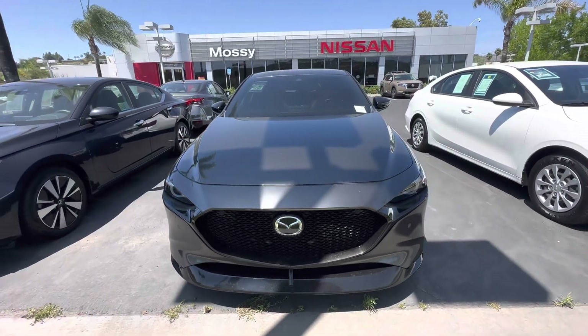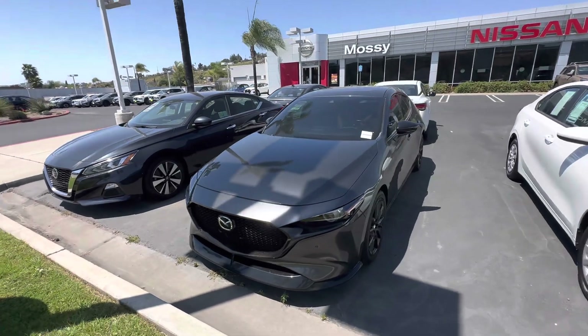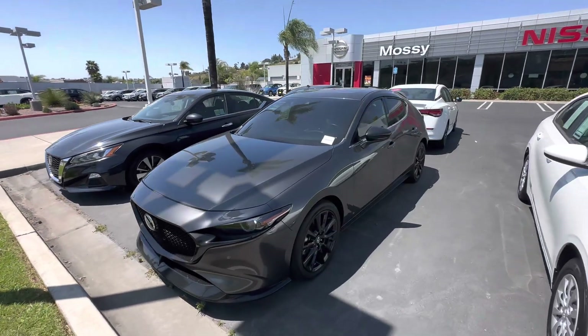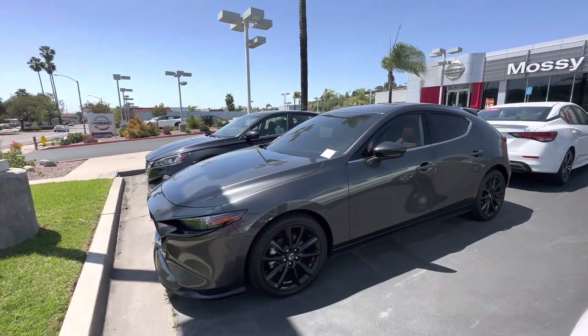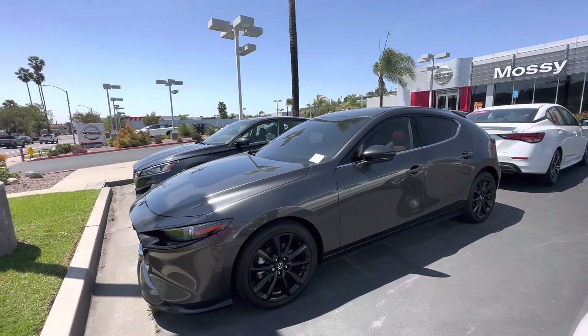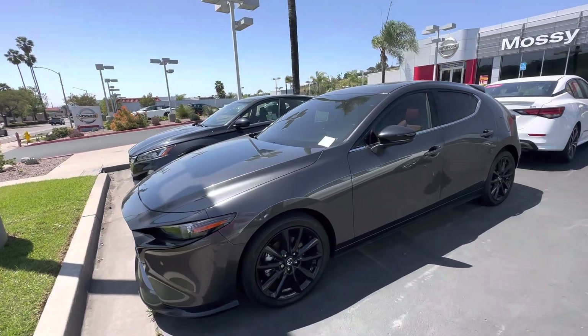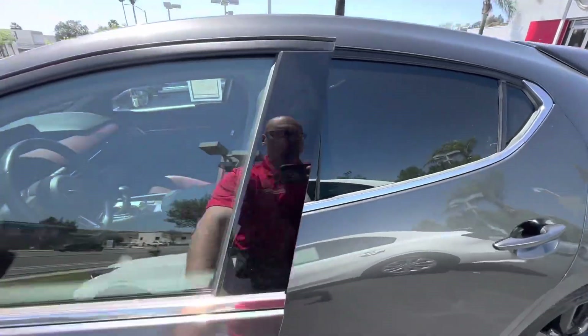Hello! This is Luca with Mass in San Pawe. We received your request for a couple of cars that we have on our lot. This is a 2021 Mazda 3 2.5 Turbo all-wheel drive — a very nice sporty and luxury hatchback, as you can see, in gray with black wheels and a super nice red leather interior.